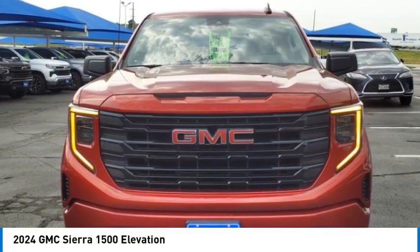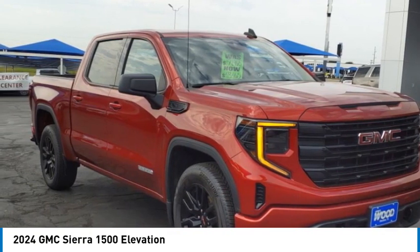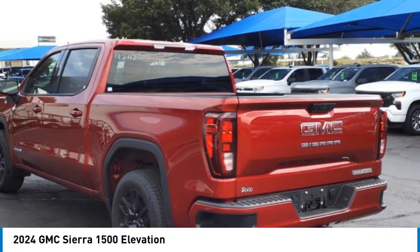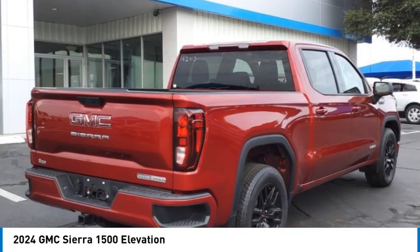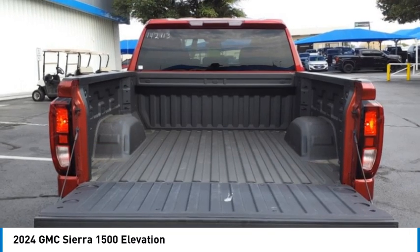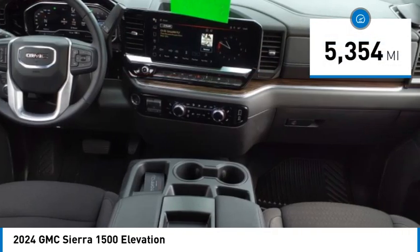Come test drive the 2024 Sierra 1500. The GMC Sierra is a full-size pickup with all the functionality you could expect. With multiple trim levels, the GMC Sierra provides a wide range of features for you to enjoy. Power and advanced technology can both be found in this fantastic truck. This vehicle has less than 6,000 miles.